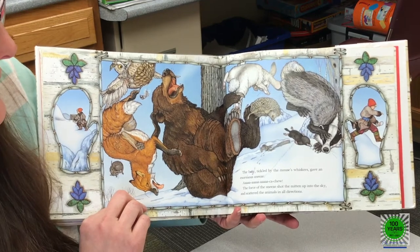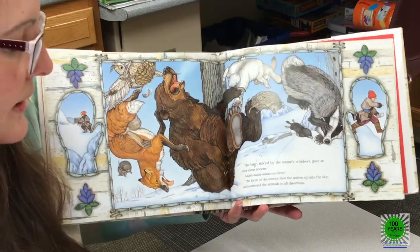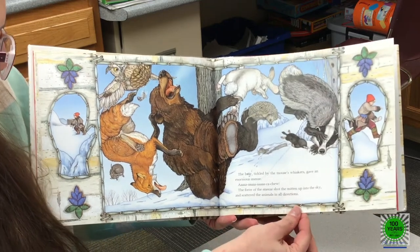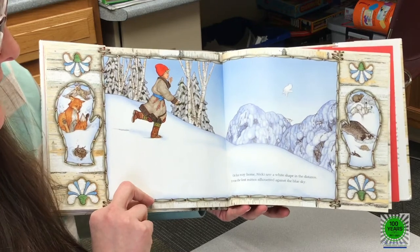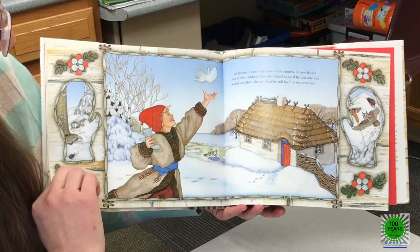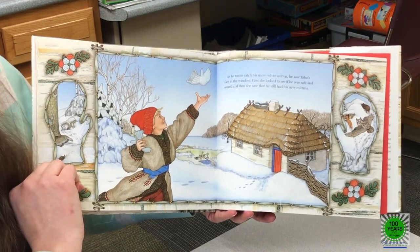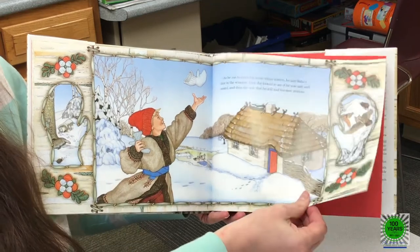The bear, tickled by the mouse's whiskers, gave an enormous sneeze — achoo! The force of the sneeze shot the mitten up into the sky and scattered the animals in all directions. Look at them go! On his way home, Nicky saw a white shape in the distance. It was the lost mitten silhouetted against the blue sky. As he ran to catch his snow-white mitten, he saw Baba's face in the window. First she looked to see if he was safe and sound, and then she saw that he still had his new mittens.